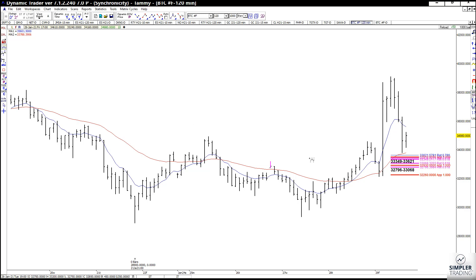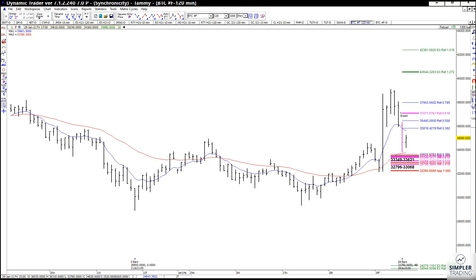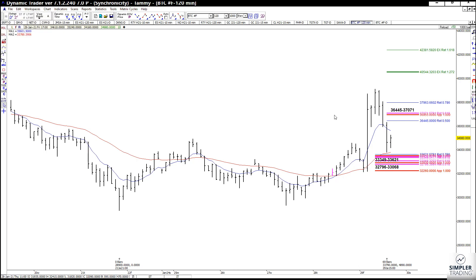On this 120-minute chart, if that low is in place from today, you're going to have a target of 45,440 — but you will have some resistance in the way from this low to this high to this low. I'm going to go ahead and mark that level of resistance on the 120-minute chart, which comes in at 36,445 to 37,071.